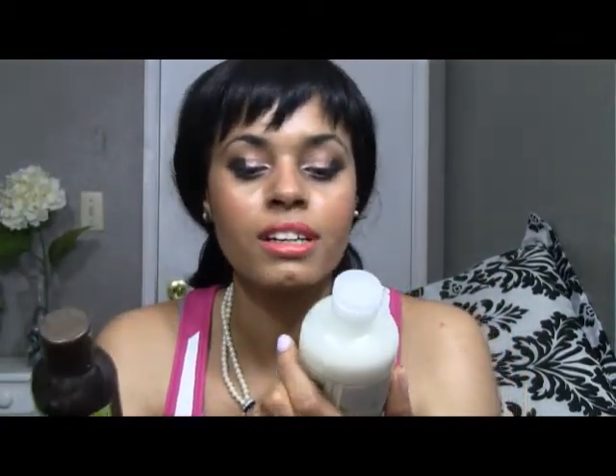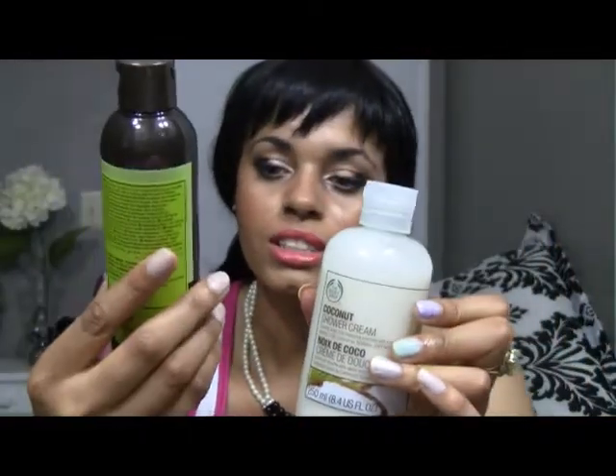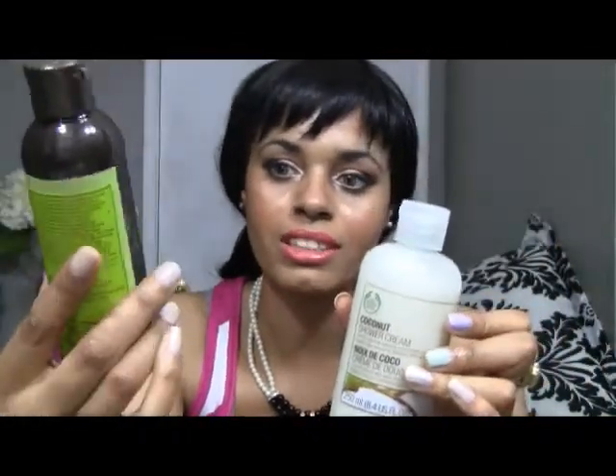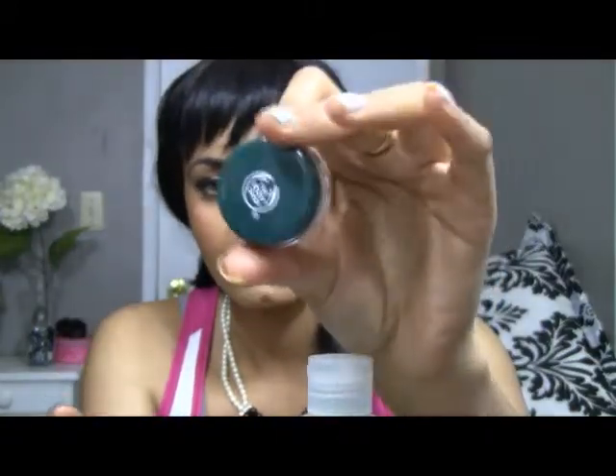This hemp wash is 8.4 ounces and the coconut shower cream is 6.75 ounces, so you're getting more product with the hemp, but this one's more expensive. I also became a member, so I had discounts. I got some samples along — I think I got the coconut body lotion and what looks like a Shea body lotion or body butter.